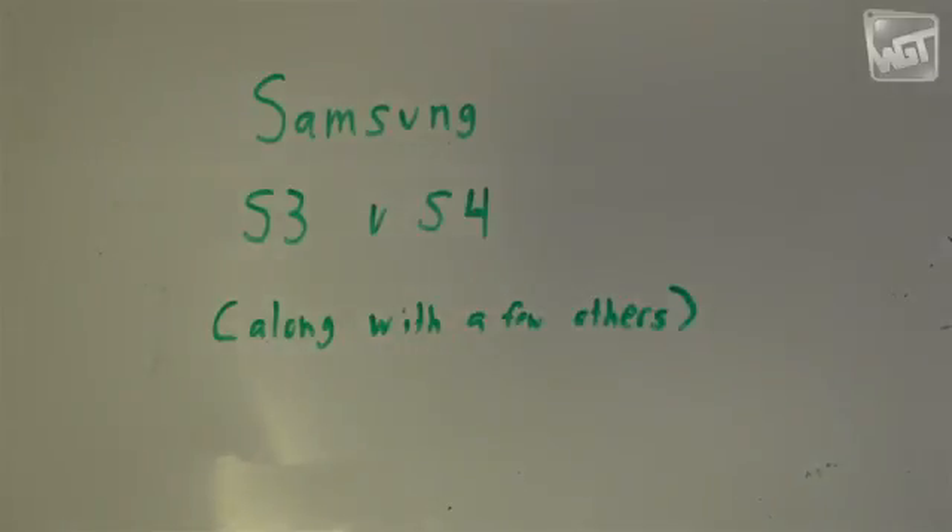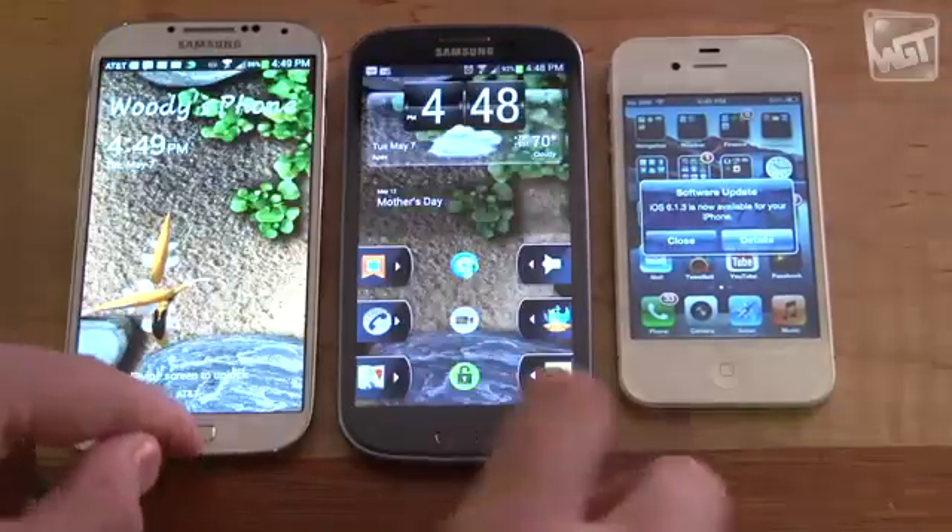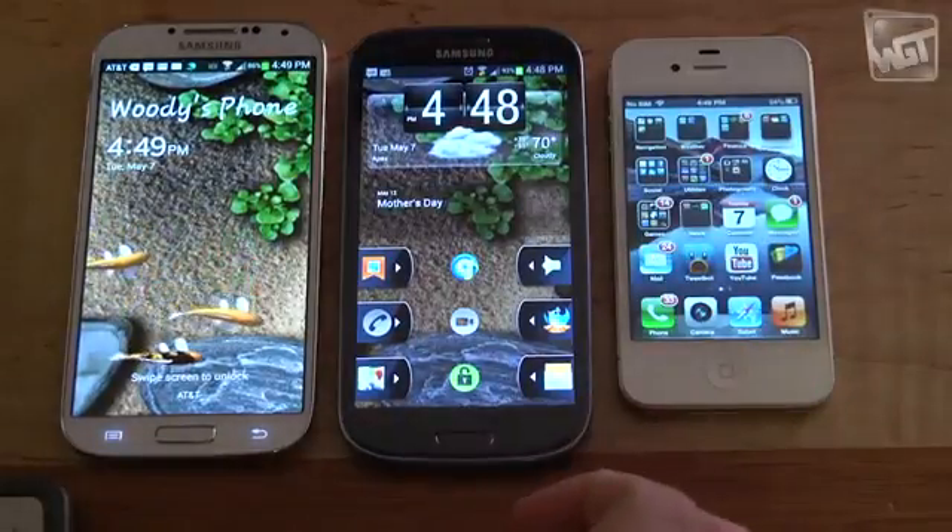Probably next week I'll go deep into the tech again, but for now I hope you like this. First, let's talk form factor. The new one is white and it's an S4. The older one is navy blue and that's the S3.